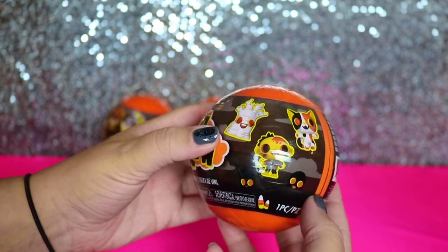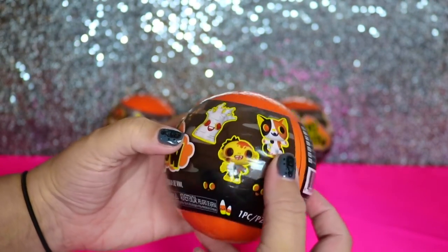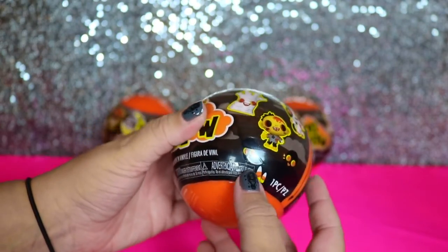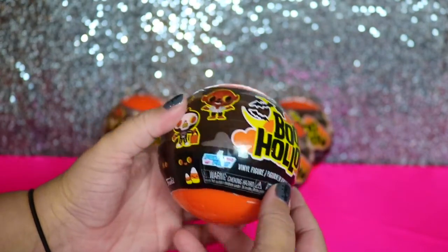It looks like a vampire kitty. It really does — they have fangs. And cute little candy corns. And I almost don't want to open it. It's too cute.